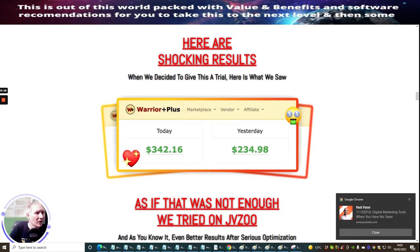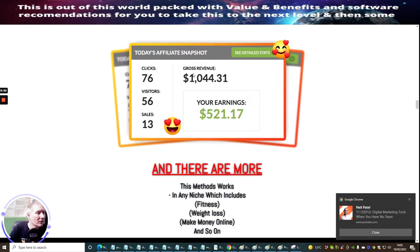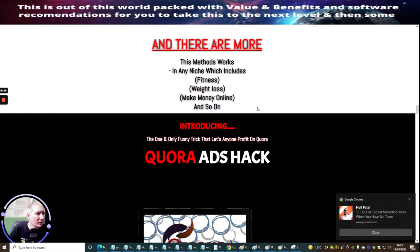Here are the shocking results. When they decided to give this a trial, they made $342 today and $234.98 yesterday. On JVZoo they made a gross revenue of $1,044 with earnings of $521. It seems a well-proved thing — I do know lots of people that make money with Quora. It's a very untapped social media platform and there are correct procedures which Master D is going to explain to you exactly how to put into action.